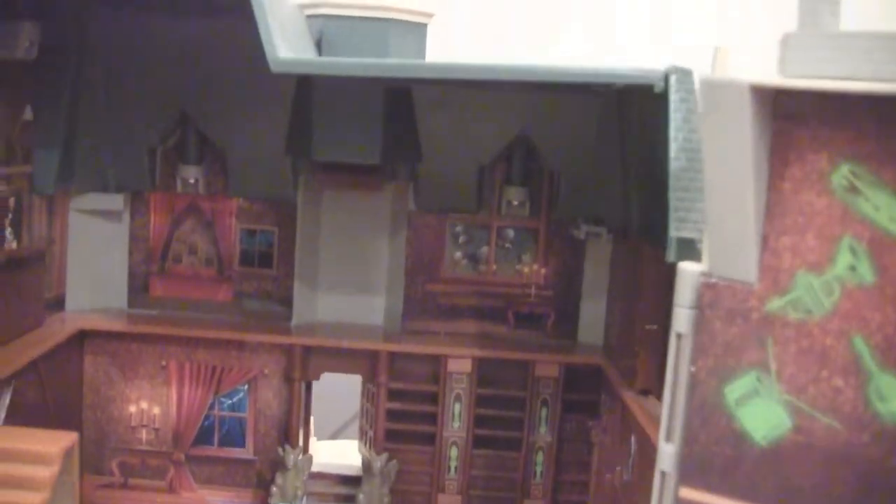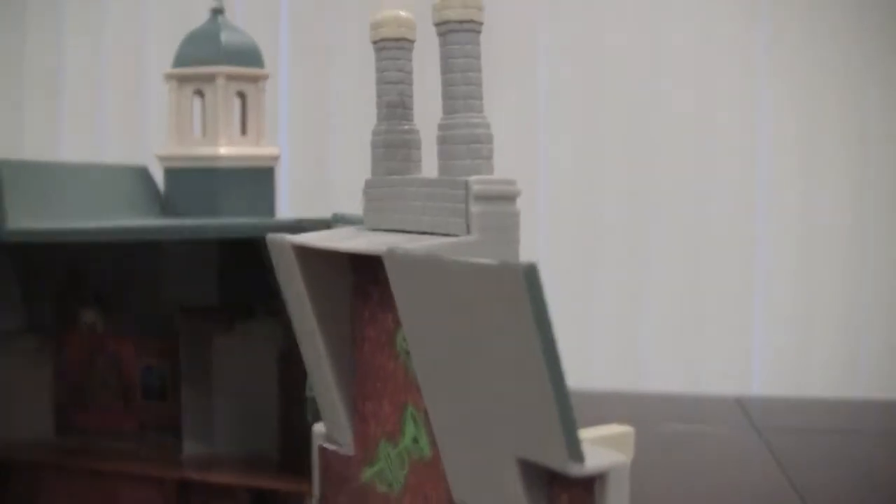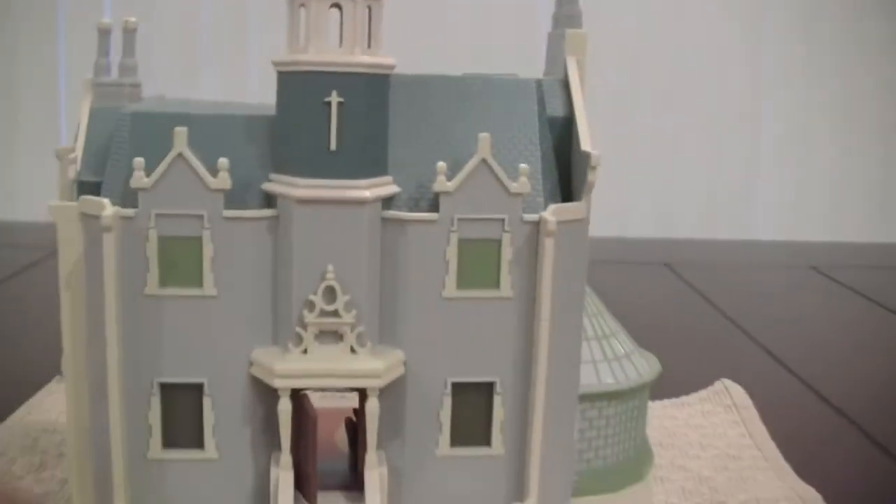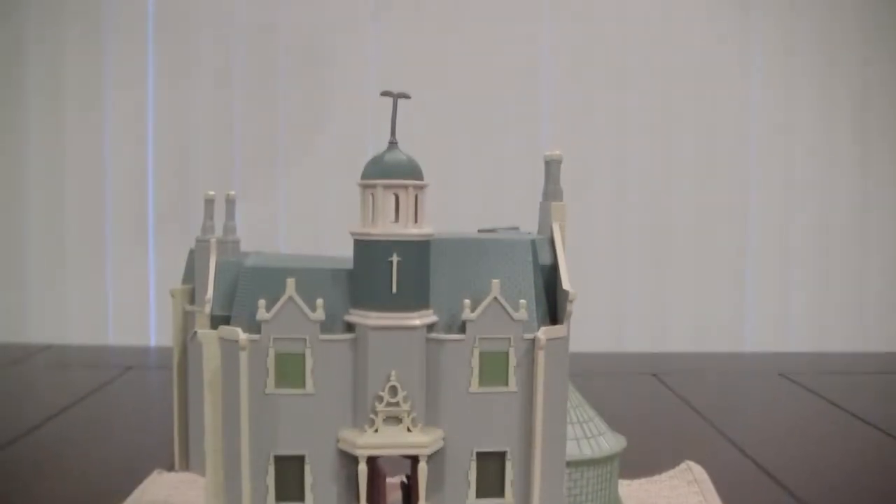We're not collectors. We just were like, oh, that's a cool Disney toy and we love the park, so we get stuff. We've had this sitting on our shelf doing nothing. And since we've got so many Haunted Mansion things now, I don't think we're going to be keeping this one.